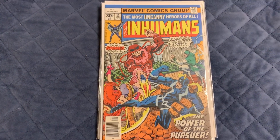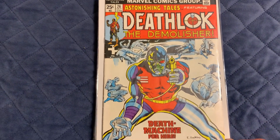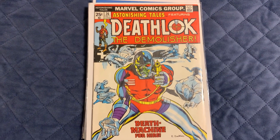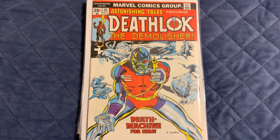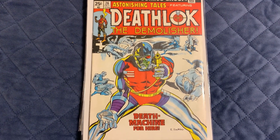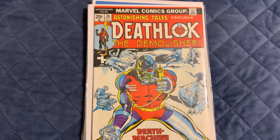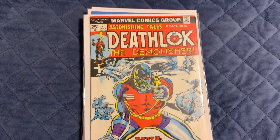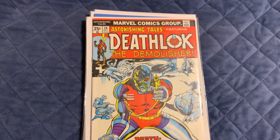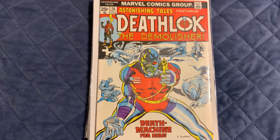I thought these were pretty cool. I got Astonishing Tales number 26 — the second appearance of Deathlok. I got that one for $6.99. When I averaged it all out across the 38 books I got and divided by what I spent, it came out to about $3.37 a book, so I make profit on every book either way.